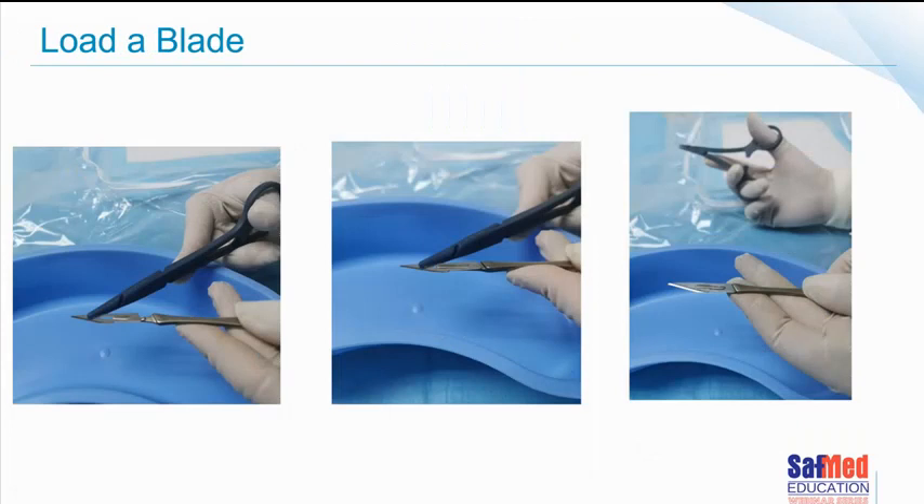Once the blade is in place, you'll hear an audible click. You can see how the BP handle is supported with fingers just to make sure the handle doesn't fall apart. Aim the handle more downward than upward just in case of any potential for injury.